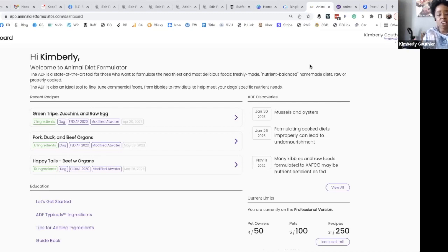Animal Diet Formulator is online software that helps us formulate diets for our pets. They have three account types. The individual account is for dog owners, cat owners, pet parents — that's what you would use to make formulations for your pets, learn more about what your dogs can and cannot eat, compare ingredients, and figure out what's more nutritious or what you need to add to cover a specific nutrient.